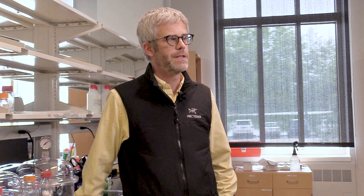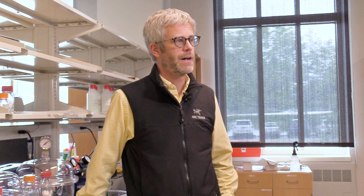My group takes full advantage of the National Renewable Energy Lab being nearby. In fact, two-thirds of my group spends most of their time down at the lab. My students along with our colleagues at NREL have made a world record all-perovskite tandem solar cell that has 23% power conversion efficiency.